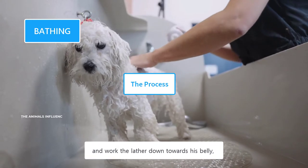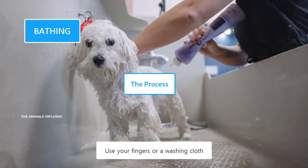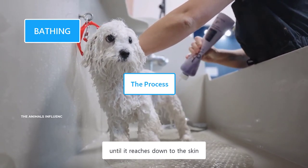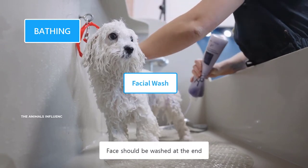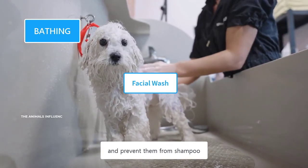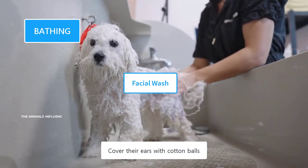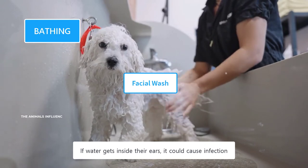His head and face should be washed at the end, because splashing water over his face will scare him and he may try to jump out of the tub. Squeeze some dog-specific shampoo and rub it over his coat. Start with the neck and work the lather down towards his belly, legs, and tail. Use your fingers or a washing cloth to massage the shampoo thoroughly until it reaches down to the skin. Cover their ears with cotton balls — if water gets inside their ears, it could cause infection.